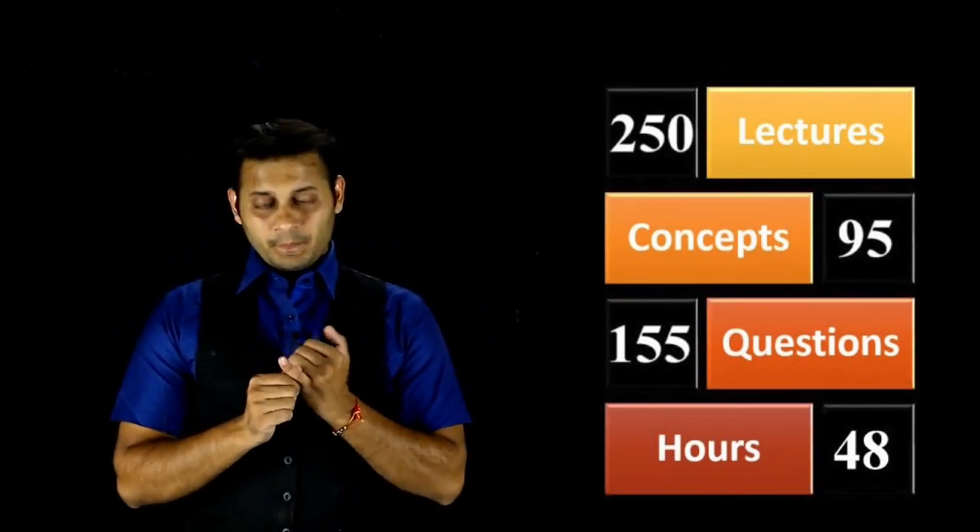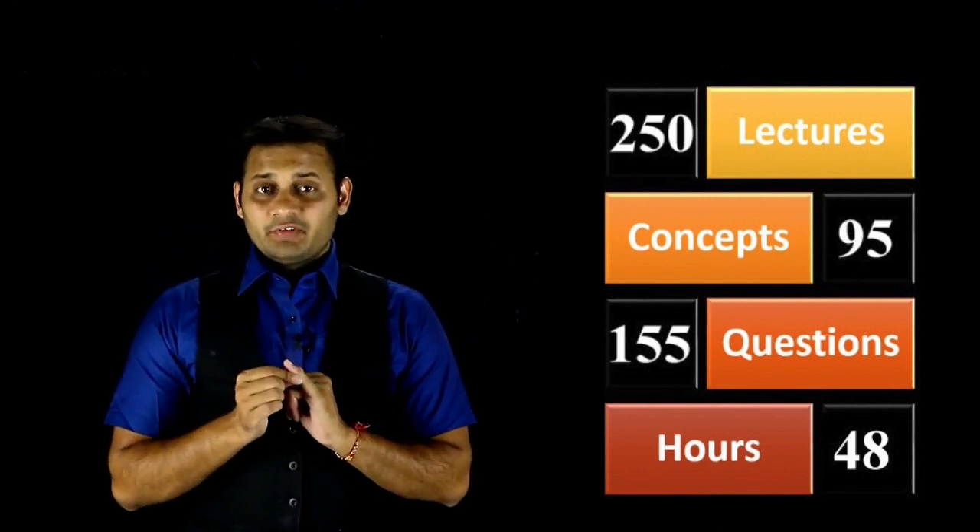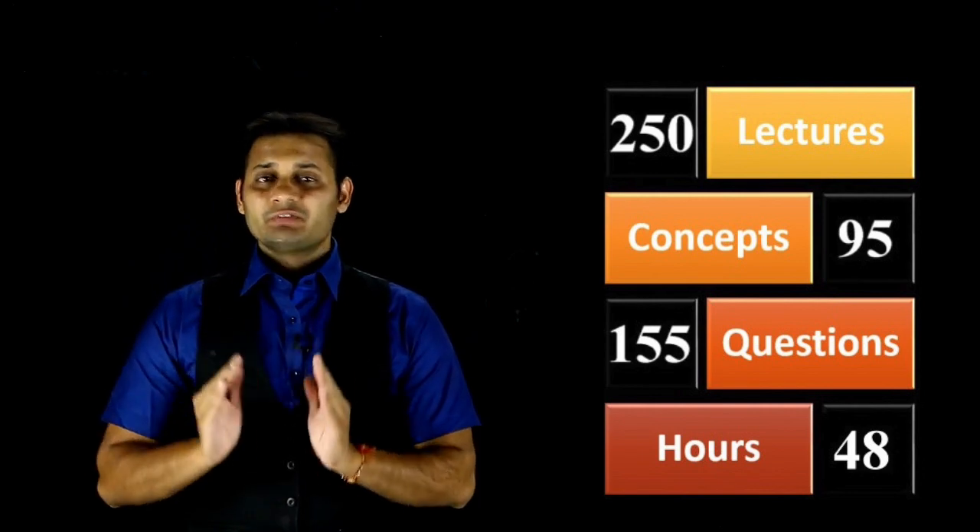Across 500 lectures, you have 95 concepts covered and 155 questions covered. These 155 questions are altogether covered from the institute's material — that is, the study material and practice manual. So what you need to focus on is based on all the video lectures.